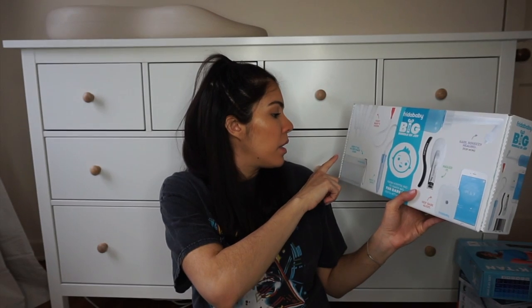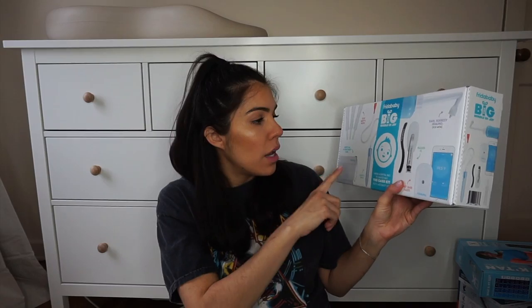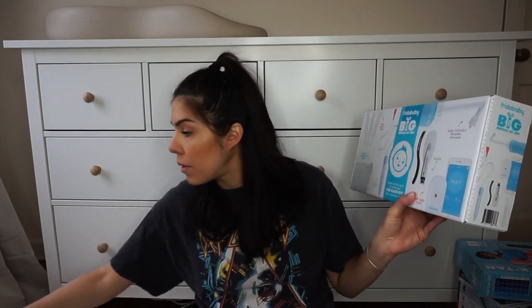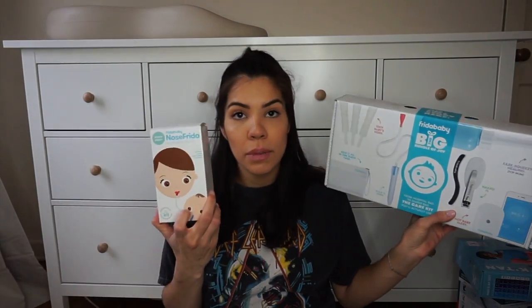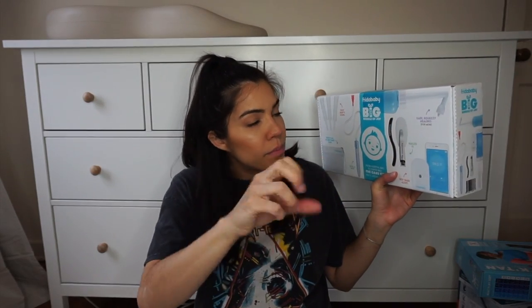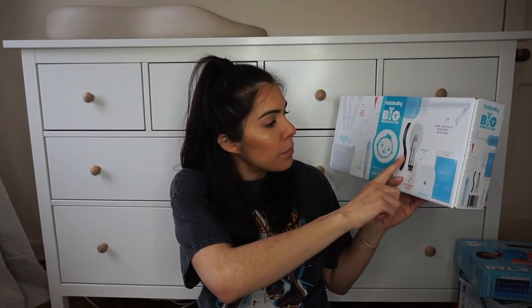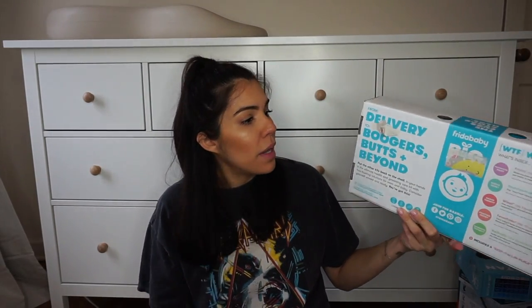This is the Frida Baby Big Bundle of Joy Set. It comes with the Windi for gas, the NoseFrida snot sucker — I actually had somebody buy me an extra one because you're going to need one for your diaper bag or daycare — the Frida Mom peri bottle for postpartum, a nail filer and clipper, and a thermometer. This set was just under $100, but I think it's totally worth it.